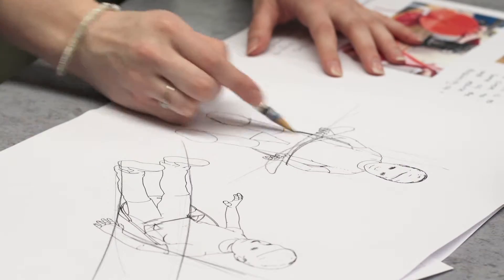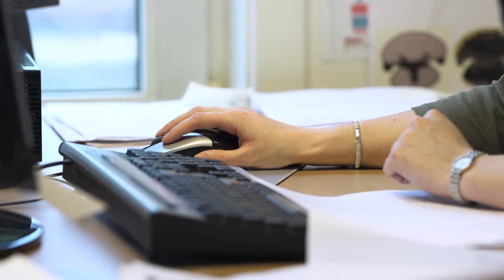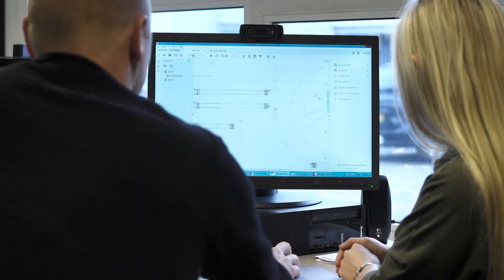My name is Ciara. I'm a creative graphics and product designer here at R82 in Denmark. My idea for the Scallop started whilst I was studying product design for my bachelor's degree in the UK. R82 discovered my product and the journey to bring my concept into reality began. I started at R82 as an intern while continuing my studies for my master's degree.